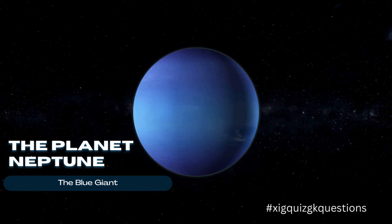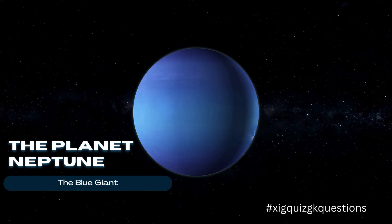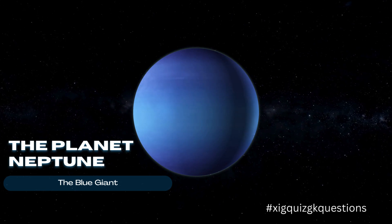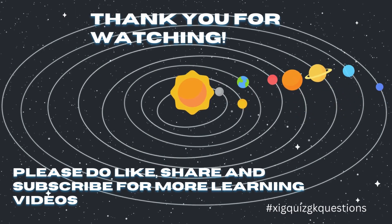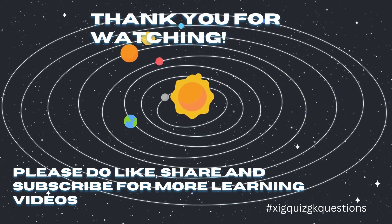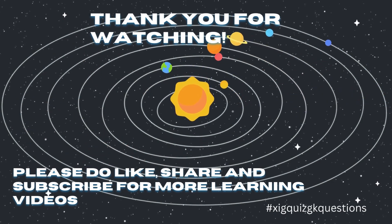Neptune is the eighth and farthest known planet from the Sun in our solar system. Neptune is a gas giant similar in composition to its neighbor Uranus. Thank you for watching — please do like, share, and subscribe for more learning videos.